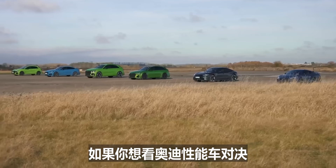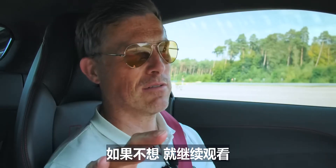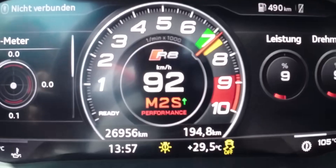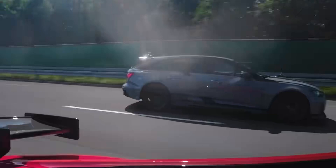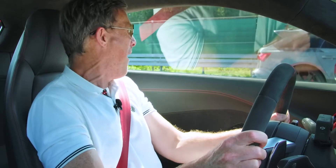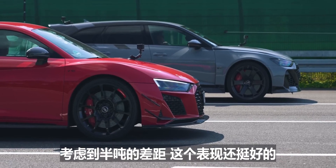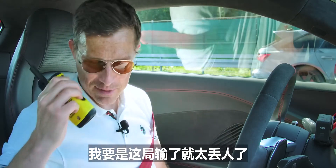If you'd like to watch a drag race between every single performance version of Audi, click on the pop-out banner or follow the link in the description. Otherwise, stay here for the brake test. From 160 km/h — 100 miles an hour — let's see which car stops in the shortest distance. I didn't feel like I hit the brake pedal hard enough — you're going to win — and then just the last bit you squeezed ahead of me. Yeah, for half a tonne's difference this actually didn't do too badly at all. That would have been embarrassing if I'd lost the brake test.